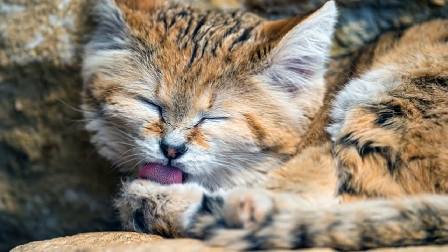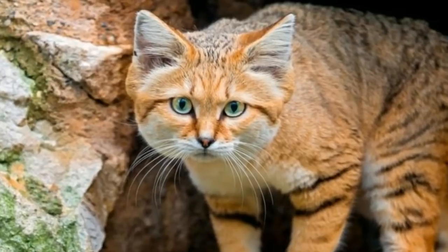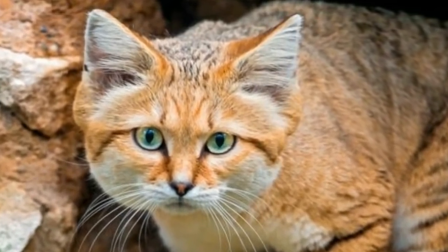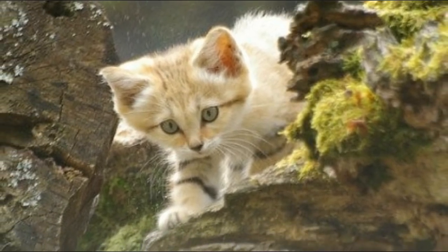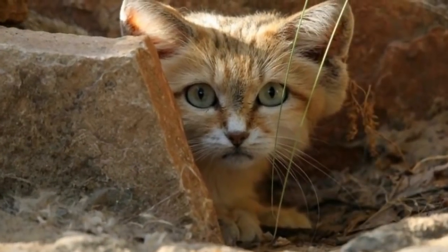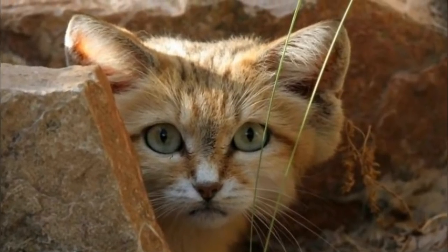While sand cats might not live in your particular corner of the world, there's no excuse for not knowing about them. Hopefully, animal rescue organizations such as Big Cat Rescue can use the power of the internet to ensure that the sand cat is around for generations to come. Until sand cats are no longer in danger, you can be sure they'll be fighting this fight with their claws out.